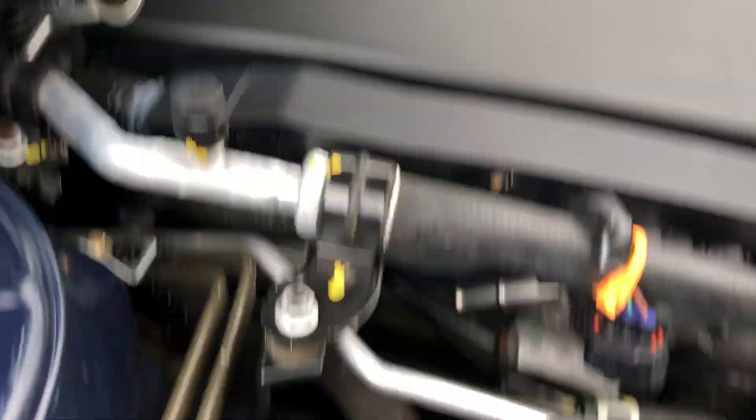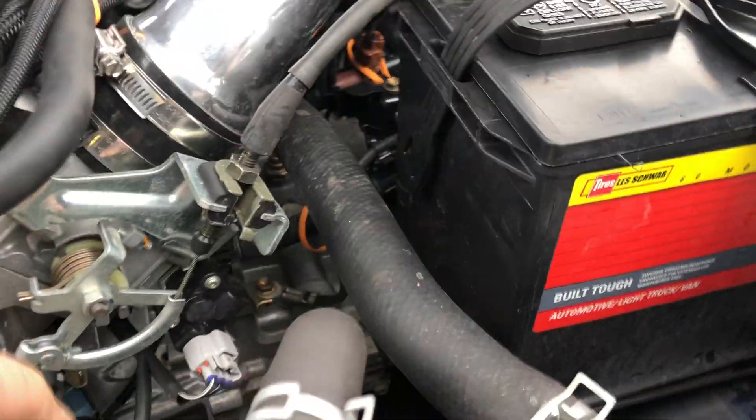And then we've got these computers down here. That's pretty cool. And I can hear the intake suck too.